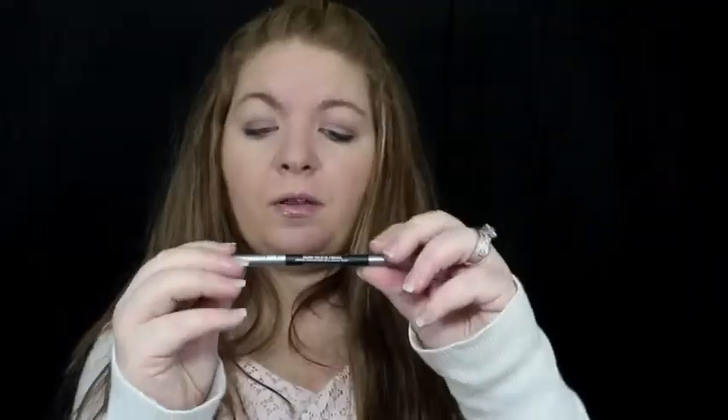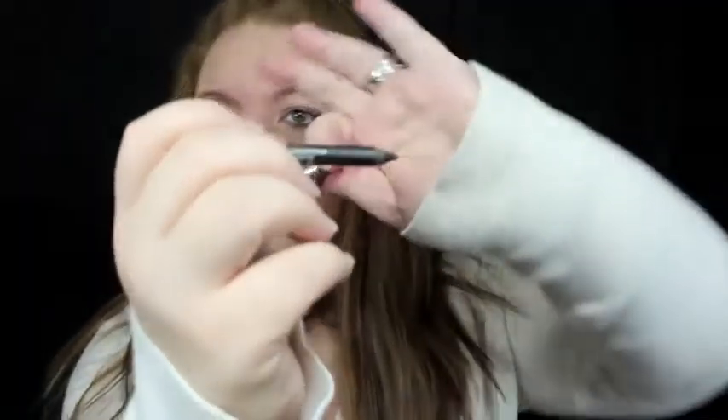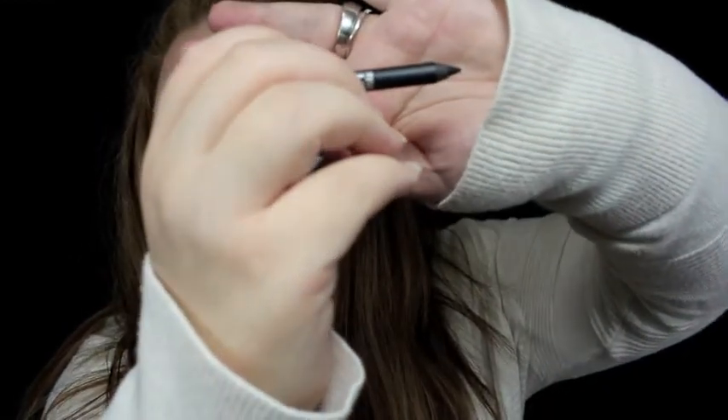The fifth item is the Urban Decay 24-7 Velvet Glide-On Pencil. It appears to be black, because it says 'More Ways to Go Black.' This is actually a pretty decent size — it's got a tip like this. These are actually the sizes that come in the palettes; if you ever have a palette from Urban Decay, like a Book of Shadows.